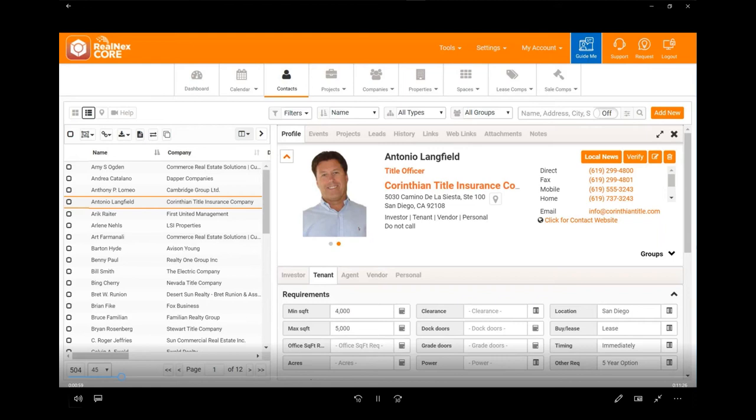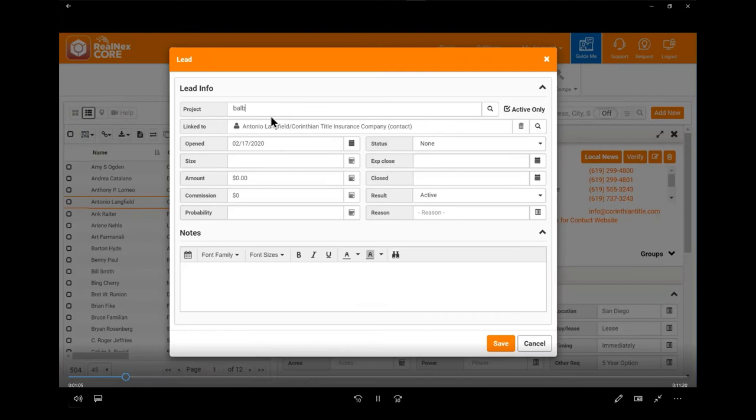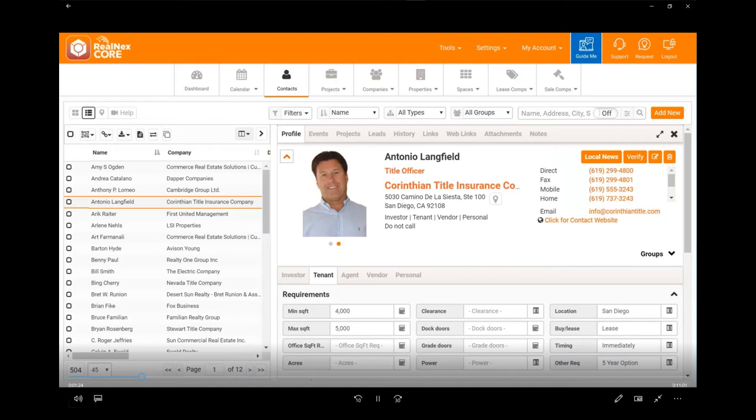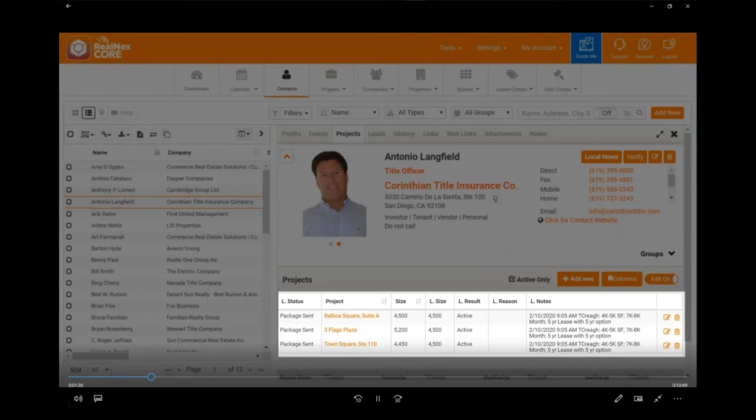Antonio asks to see information on three of the spaces. Now I want to add Antonio as a lead to those three spaces — this is what's new. I want to track his interest and include him in my weekly report. I'll switch back to the Contact tab where I still see Antonio, right-click his name and select Add to Project. This brings up the lead dialog where I can attach him to as many projects as I want just by typing the first few letters of the project name. Realnext created three lead records from that one dialog — a huge time saver.